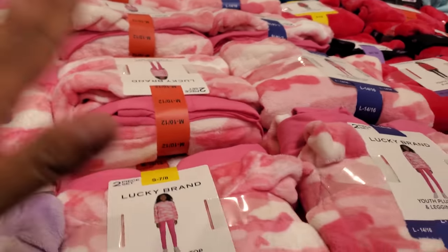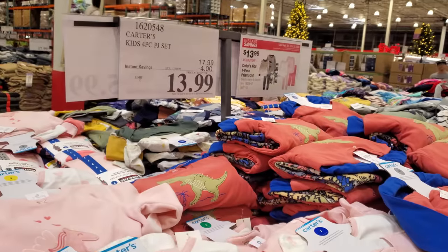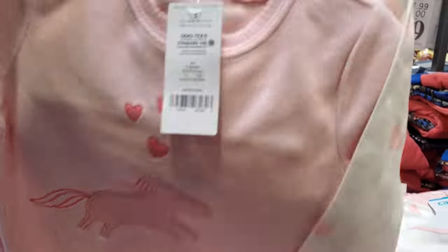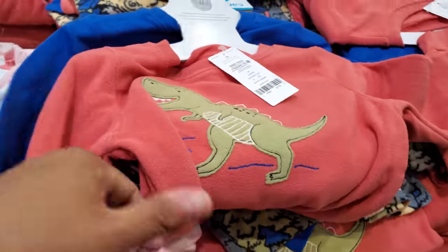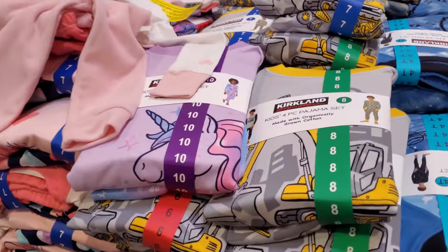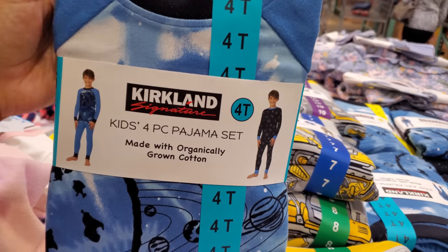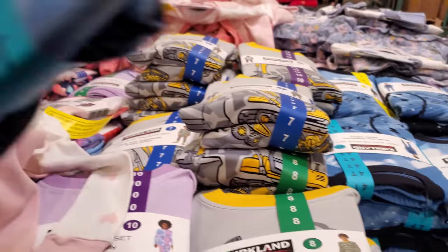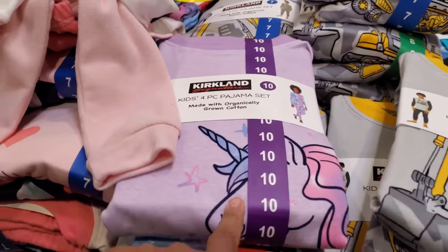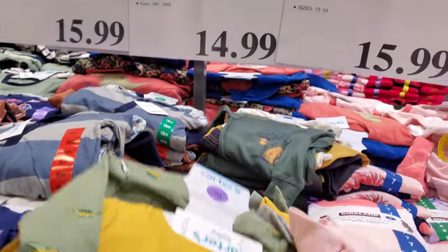The hot pink and butterfly Carter's four-piece pajama set is $14, limit 10, expires November 5th. Unicorn and dinosaur seem to be the theme in children's clothing. By Kirkland, there's a space-themed four-piece pajama set for $15.99, plus a construction truck design and unicorn for girls.